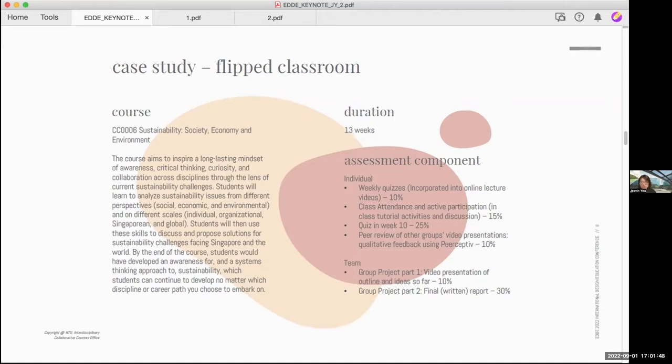The course I'm going to present here is CC006, a university core curriculum that focuses on sustainability in society, economy, and environment. The course aims to inspire a long-lasting mindset of awareness, critical thinking, curiosity, and collaboration across disciplines through the lens of current sustainability challenges. By learning how to analyze sustainability issues from different perspectives and on different scales — including individual, organizational, Singaporean, and global — students will discuss and propose solutions for sustainability challenges facing Singapore and the world. Ultimately, we want students to develop an awareness of and a systems-thinking approach to sustainability. The course runs for 13 weeks in a flipped classroom model.